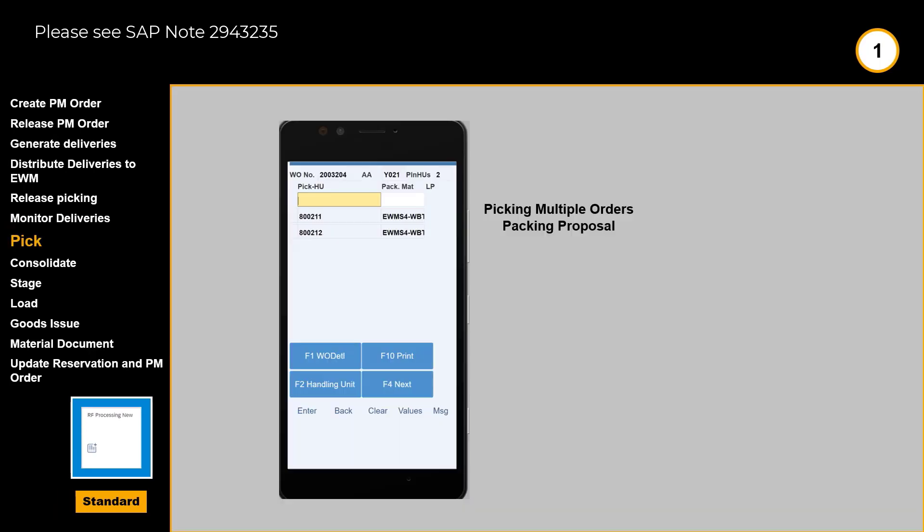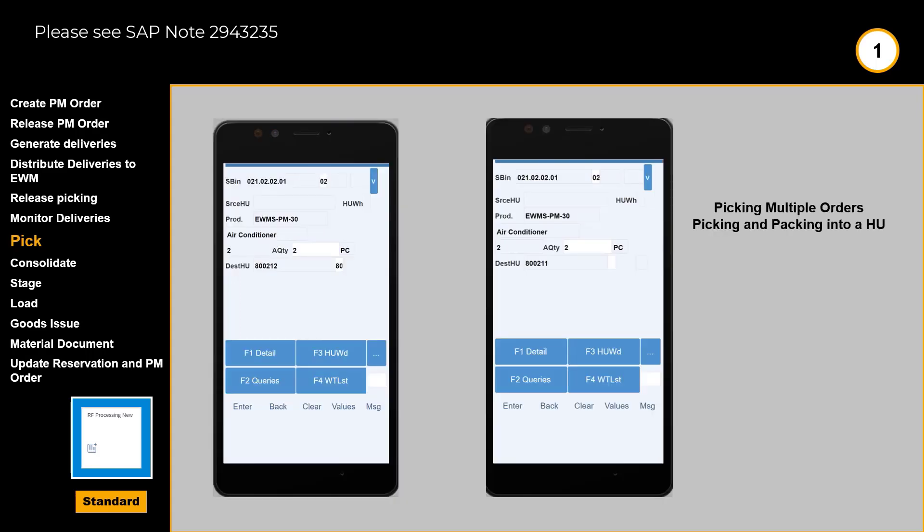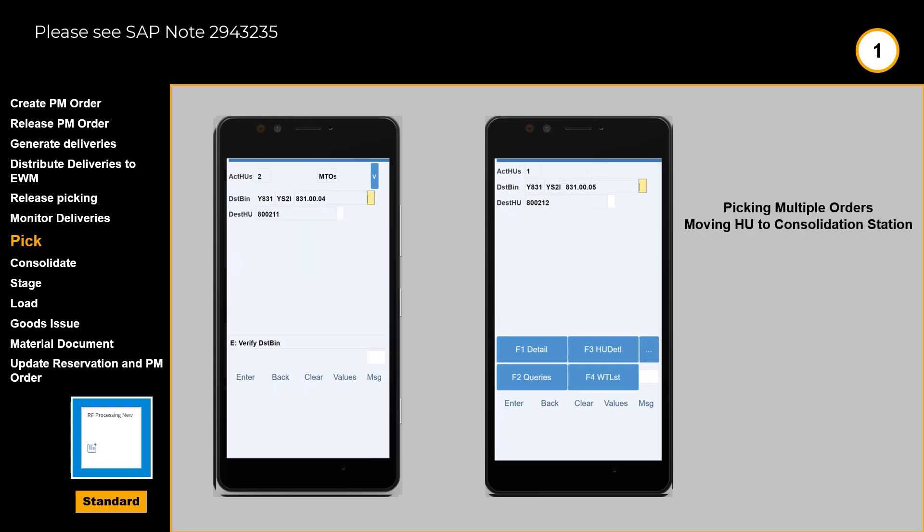We move on into the actual picking of the parts. On the first RF screen on the handheld device, the picker — potentially picking multiple orders in one go — is provided with packaging material instructions for each order. On the RF device, the picker is guided and instructed for every pick, into which handling unit the picked parts are to be placed. After the picking, the RF device instructs us to move the picked parts to the consolidation area.